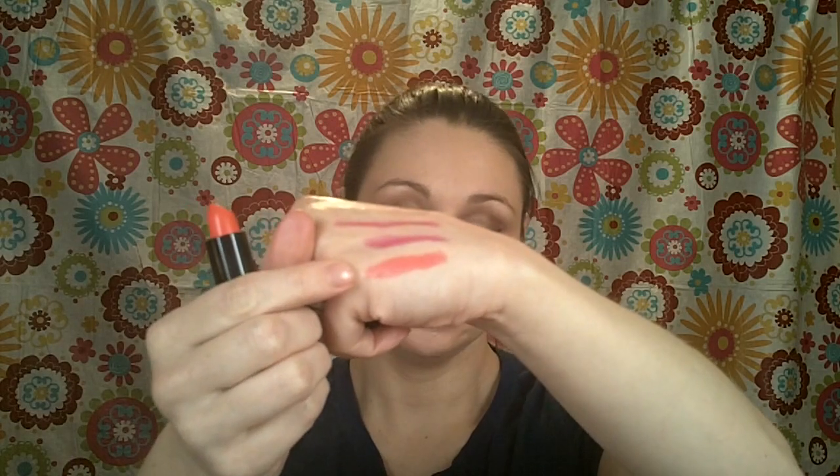Coral is also going to be a big trend for this summer. This is a NYX Round Lip Gloss, the Lip Smacking Fun Color, in FEMME — F-E-M-M-E — number 643. It's just a really pretty orange coral. If you don't want to do coral in-your-face, you can do this Rimmel Coral Shimmer, number 120 — it's just a really light version of coral. You can see that it is coral, but it's not going to be in your face. I really like that.